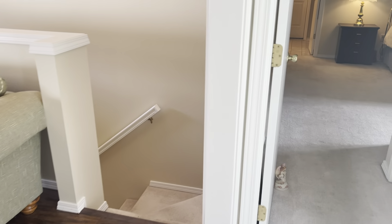I'm guessing this is going to be closet space underneath the stairs.